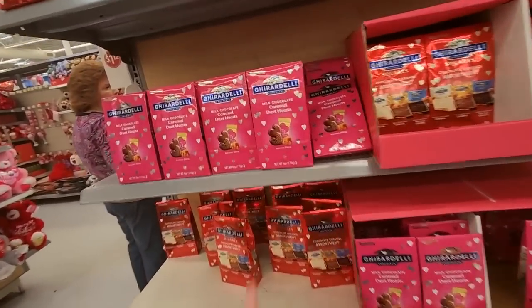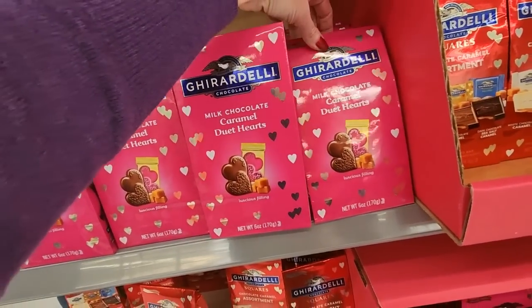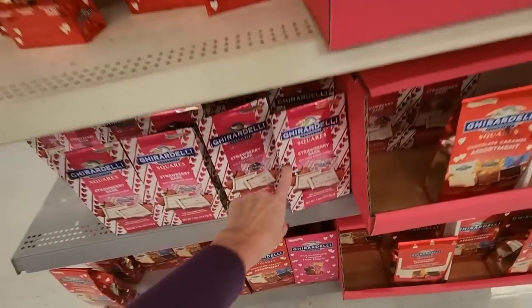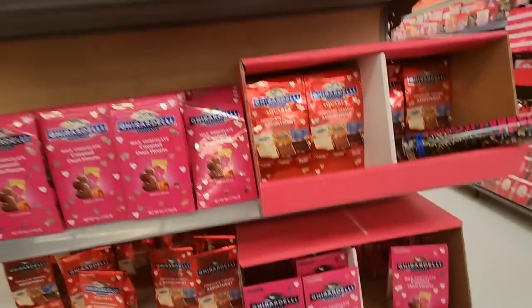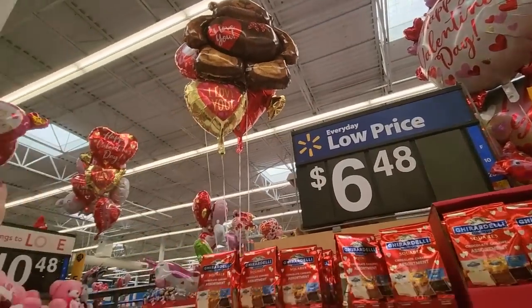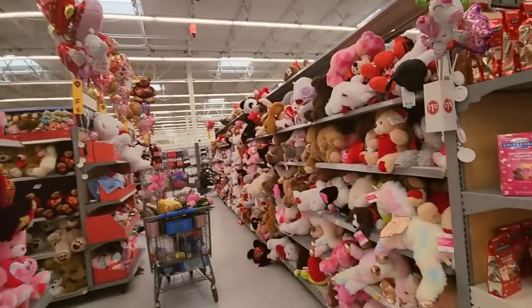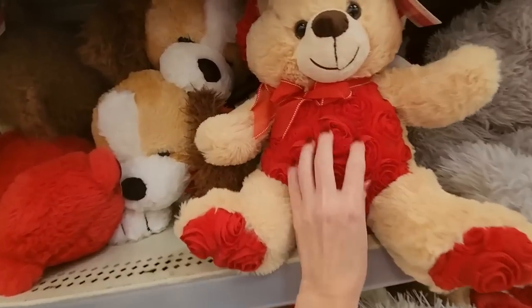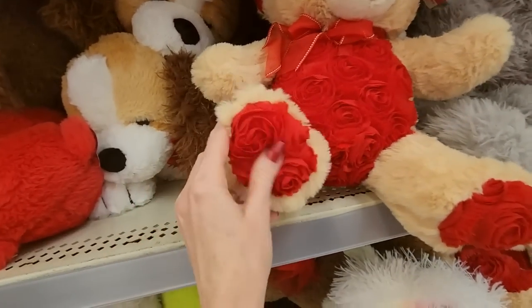And here we have Geared Daily — a little all-up milk chocolate caramel duet hearts. You can get an assortment. Down here we have Strawberry Bark. Oh my gosh. Lovely. And everywhere you go there are balloons tied to everything. Look at all the balloons. Stuffed animals galore — this one has roses on his abdomen, and little berries on his feet too.